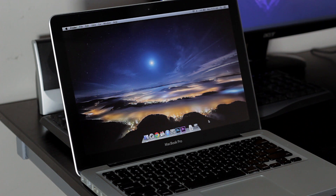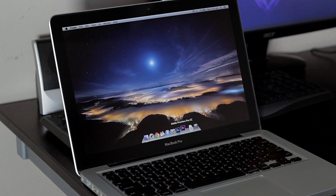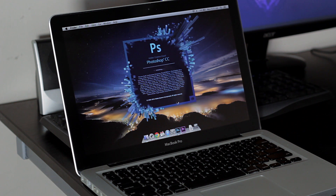I'm still stunned about the performance of the solid state drive. It's way too fast. Here I'm opening up my favorite program, Adobe Premiere Pro CC, which I use to edit all my videos, and it just opens up in an instant flash.